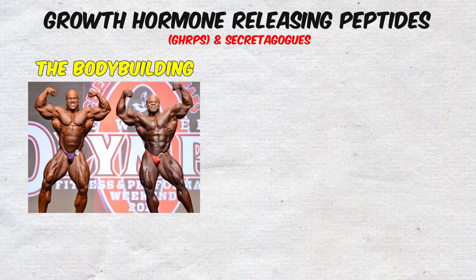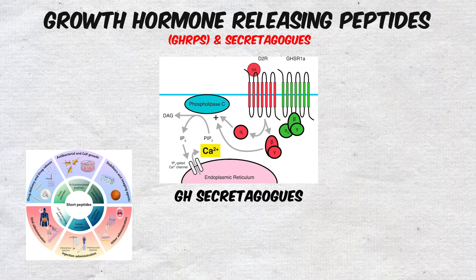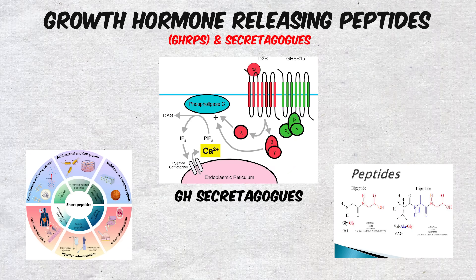Still, for many in the bodybuilding and longevity communities, GH secretagogues are seen as one of the most effective peptide categories available.